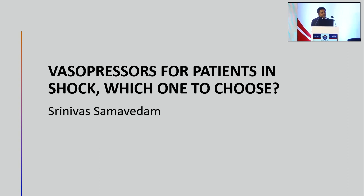In the next 15-20 minutes or so, I'll try to look at the rationale and the principles which we can access for choosing vasopressors for patients in shock — which one to choose. At the end of the talk, you'll probably realize we don't have much choice.